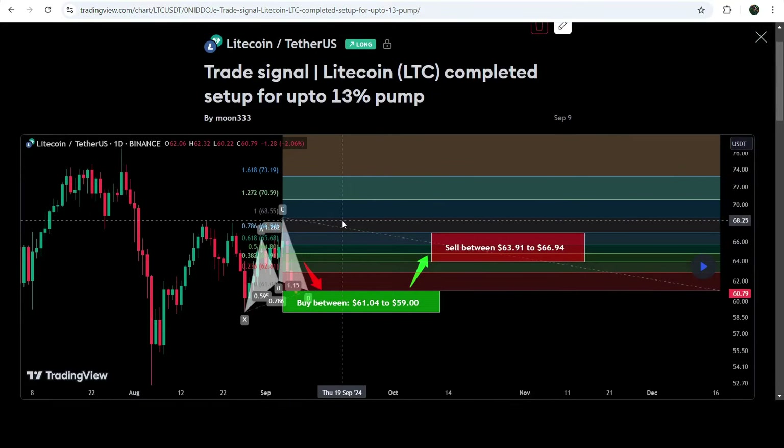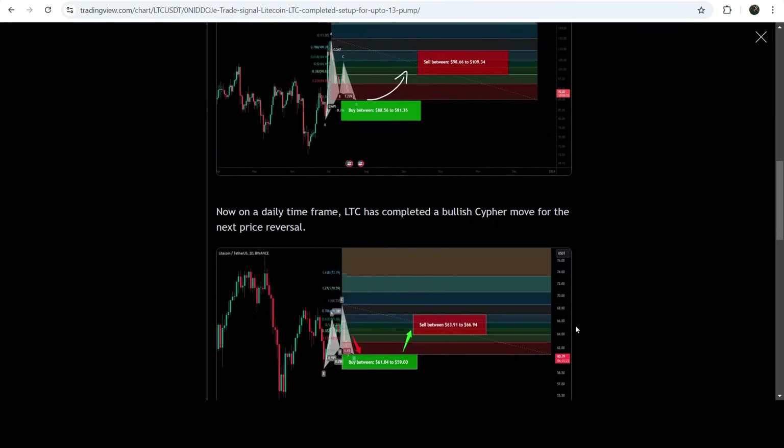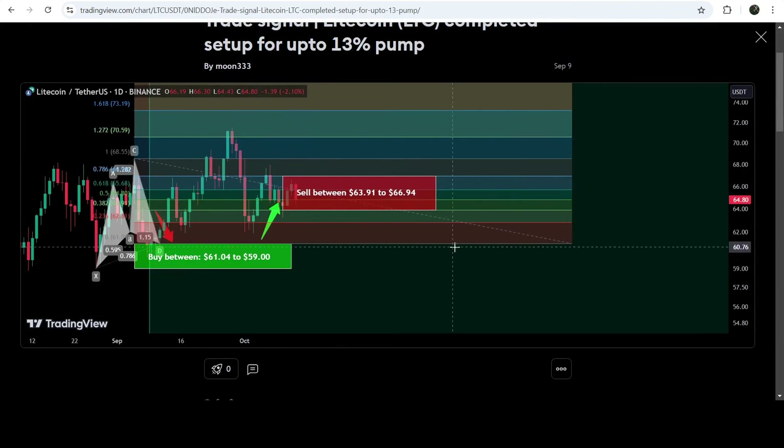This was another harmonic bullish cypher pattern that I shared in the previous month on the 9th of September 2024. This move was formed with the US dollar pair on a daily time frame chart. This was a complete trade signal with the buying zone, cell targets, and stop loss below that level. If I play this chart you can see that the price nicely moved up from the buying zone and rallied beyond the cell targets.